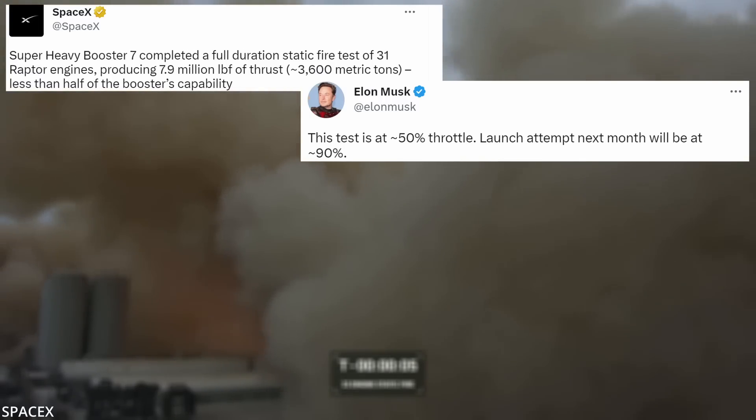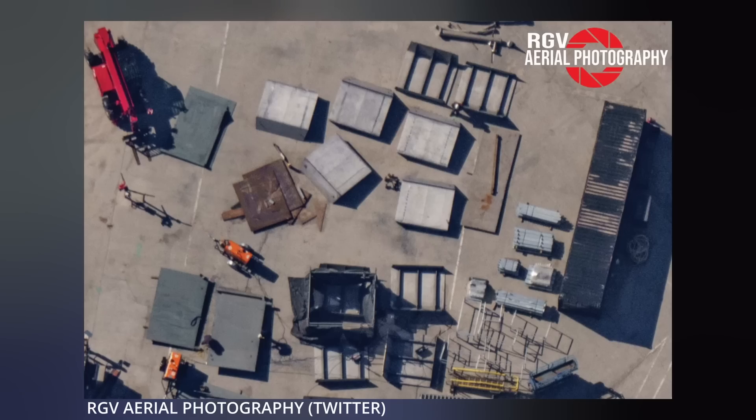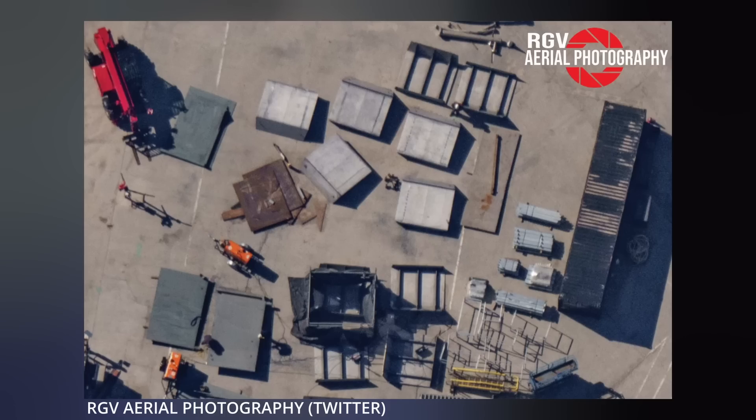The launch attempt next month will be at about 90%. Local RGV aerial photography provided some images of the orbital launch mount after the static fire was conducted. It's a little charred, but SpaceX could sell it on eBay as slightly used. RGV also shared a close-up of the armored plates that are expected to be installed on top of the mount between now and launch.